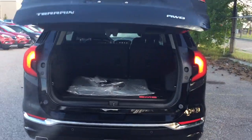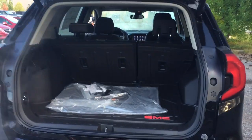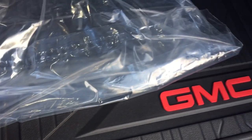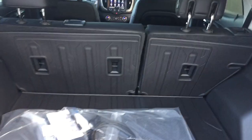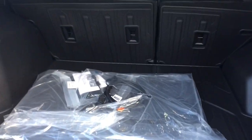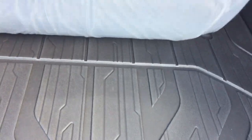That's going to open up nice and wide for you very easily. There's a cargo liner on the back of the seat — so if you're throwing in dirty hiking boots or a muddy bicycle, you can fold those seats down and it takes the brunt of the dirt for you. It's very easily cleaned. Below that you have additional storage space, and your spare tire is located underneath.